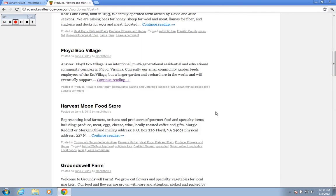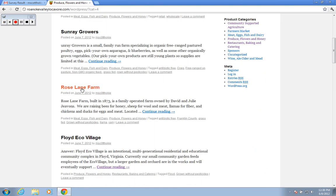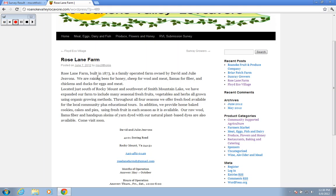It will list them all on a single page that you can scroll up and down. If I click directly on the link of a producer, that's going to take me right to the producer's description of their business.